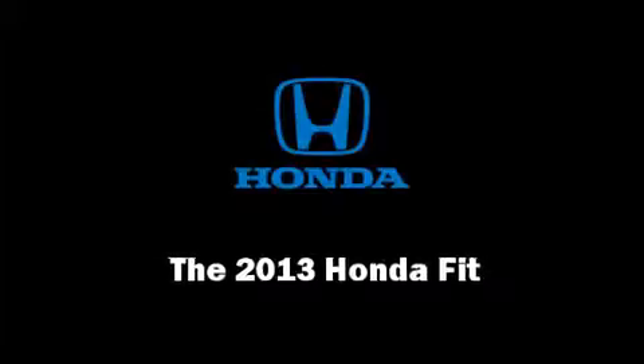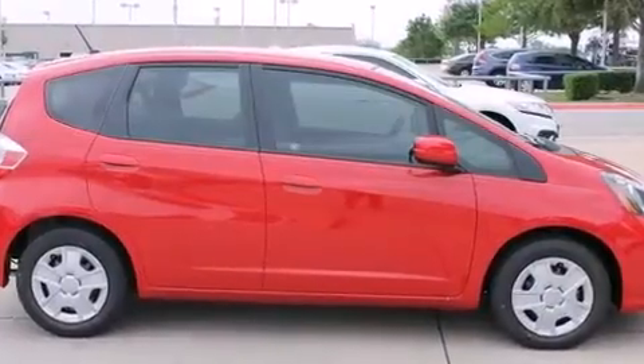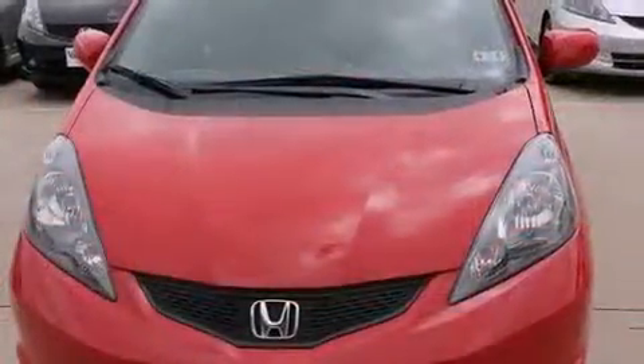Discerning drivers will appreciate the 2013 Honda Fit. This four-door, five-passenger hatchback offers the features and options for which you've been searching.